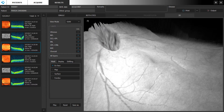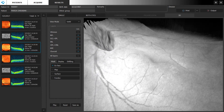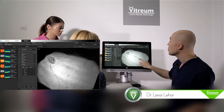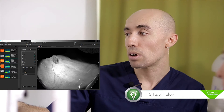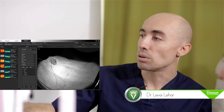Aici se vede nervul optic, iar aceste fire sunt vasele retiniene, iar centrul vederii se află aici, se cheamă fovea, și aceasta este zona cea mai valoroasă din cadrul retinei cu care noi percepem toate imaginile. Iar deja în sus este corpul vitros.